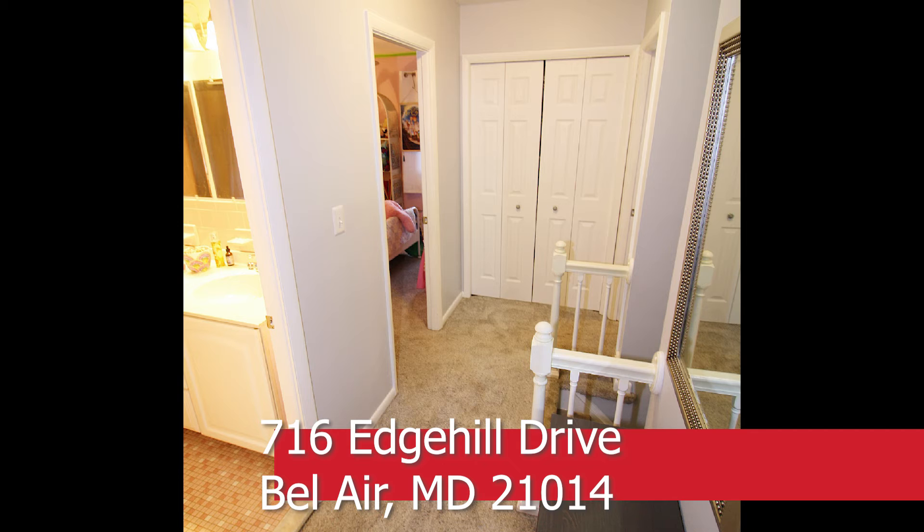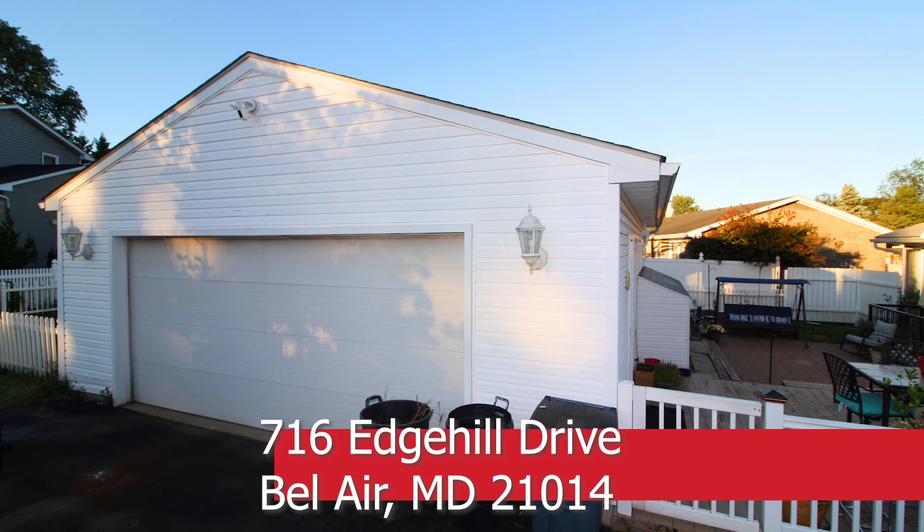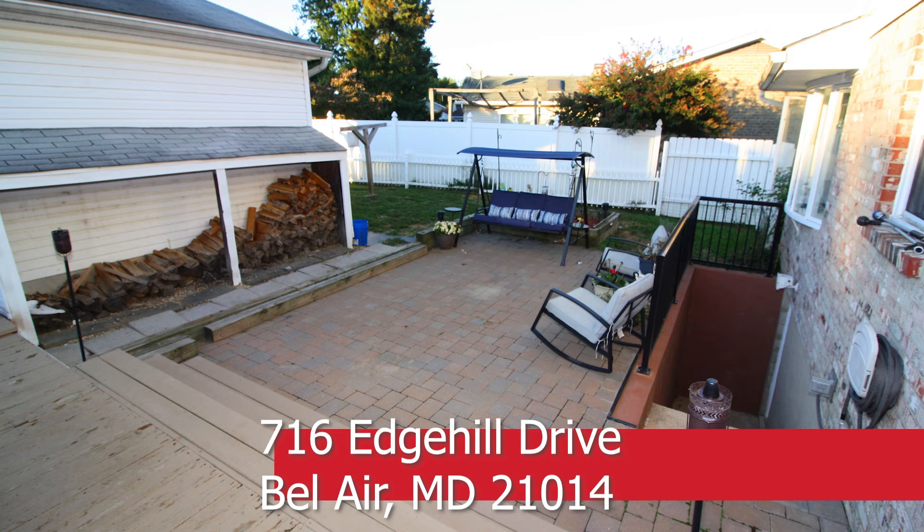There are so many pluses to this home, such as a very new architectural shingled 30-year roof, vinyl siding, and shutters. The garage has heat, electric, and water. The unfinished basement has previously been waterproofed with a French drain and sump pump. Make this home yours in the heart of Bel Air.